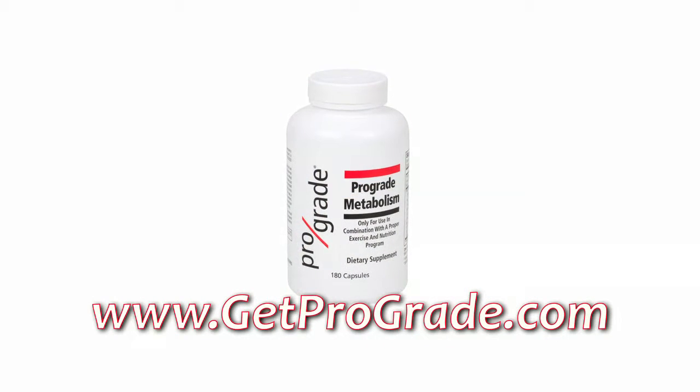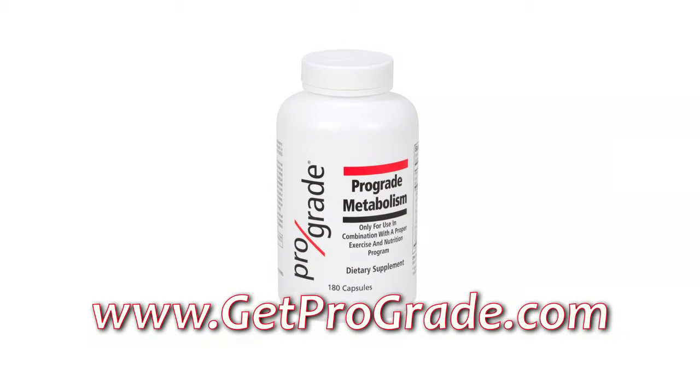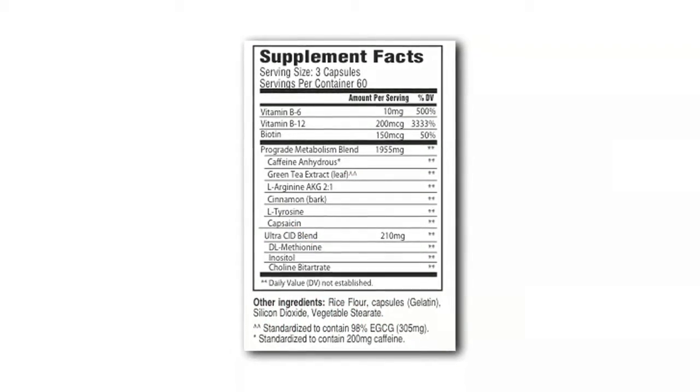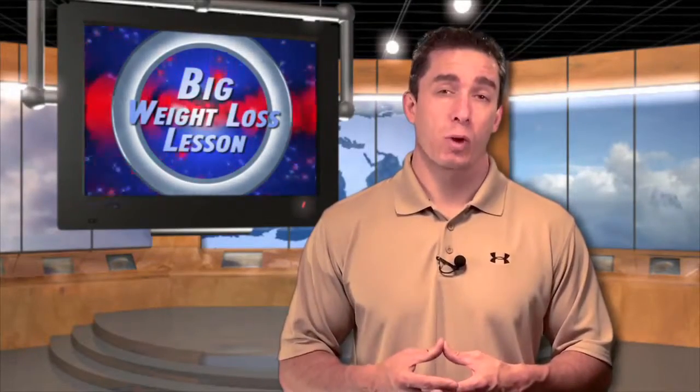Go ahead and check out a company and product like ProGrade Metabolism, because we use all the therapeutic levels. I dug through the research for three years to figure out what quantity is used to get these results, and we made sure that we used a quantity that coincided with all these studies to show that there's actually benefit when you use that amount of that ingredient.